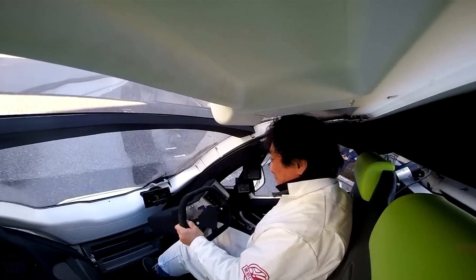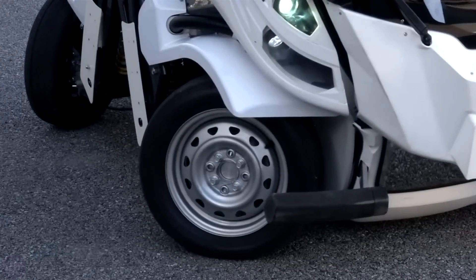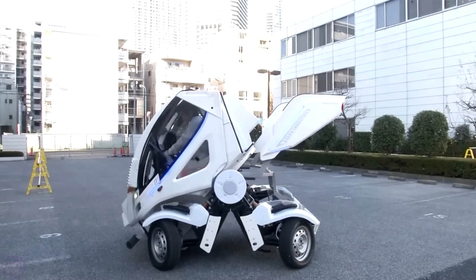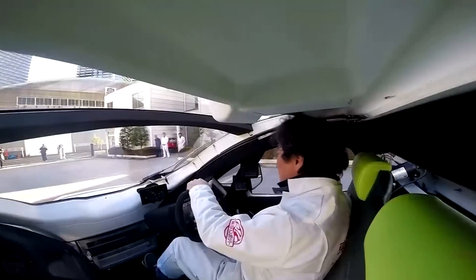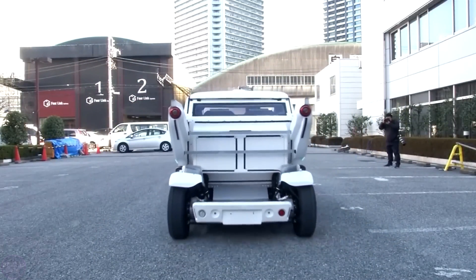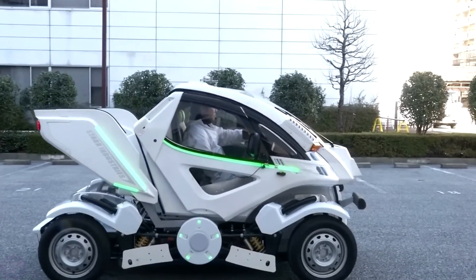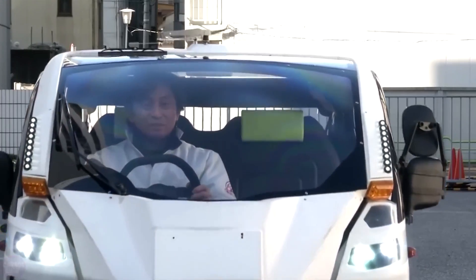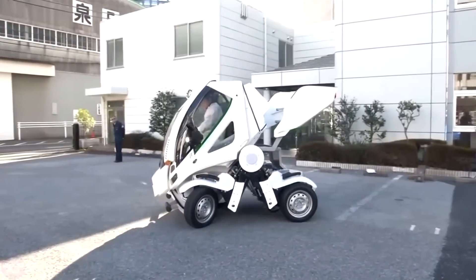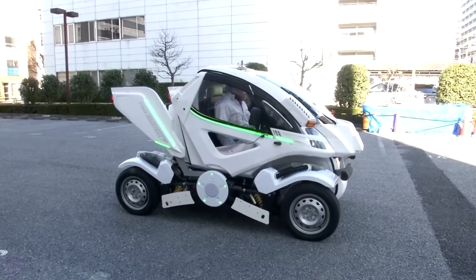The car's center of gravity shifts lower, it becomes longer, loses some maneuverability, but gains significantly in speed. The car is equipped with a compact chassis that can be modified within a wide range. This design ensures greater maneuverability on the road and compactness when parked. The transformation is controlled by a special joystick, while the driving controls remain traditional, based on a steering wheel.